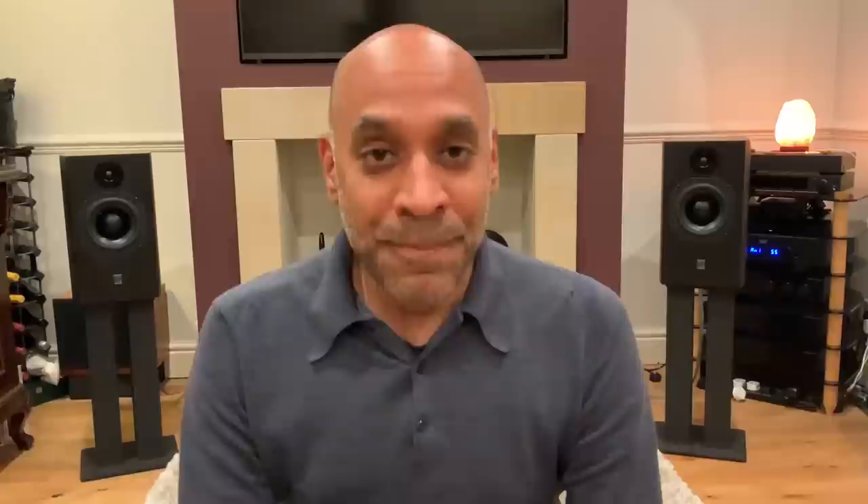ATC is a company that's been around for a while, well-known, perhaps even revered in audiophile circles, also in pro audio circles, supplying speakers to the likes of Coldplay, Sydney Opera House, Pink Floyd, Abbey Road Studios and a whole host of others. What we have here today is something that us mere mortals could perhaps aspire to own. Want to find out what it sounds like?